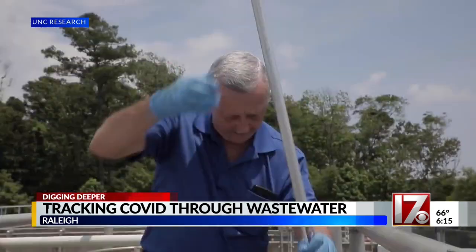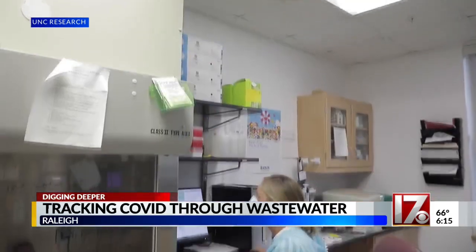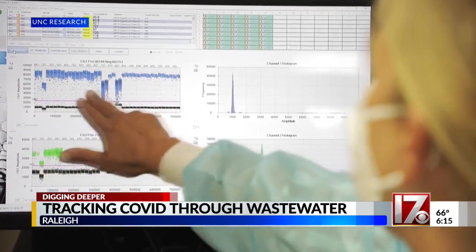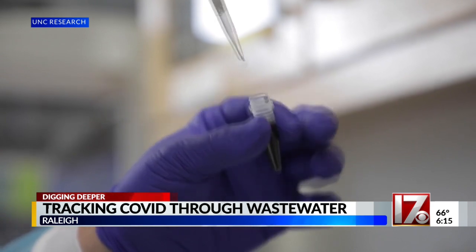Her lab collects samples from two dozen treatment plants, which are then taken to the lab for analysis. Wastewater collection is almost a crystal ball, predicting trends up to six days early. We're not focusing on an individual or even just a family — we're getting an overall pulse of what's going on in the community.